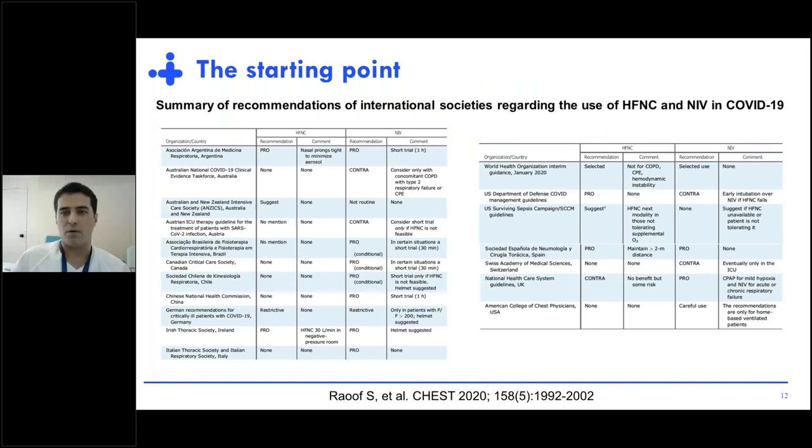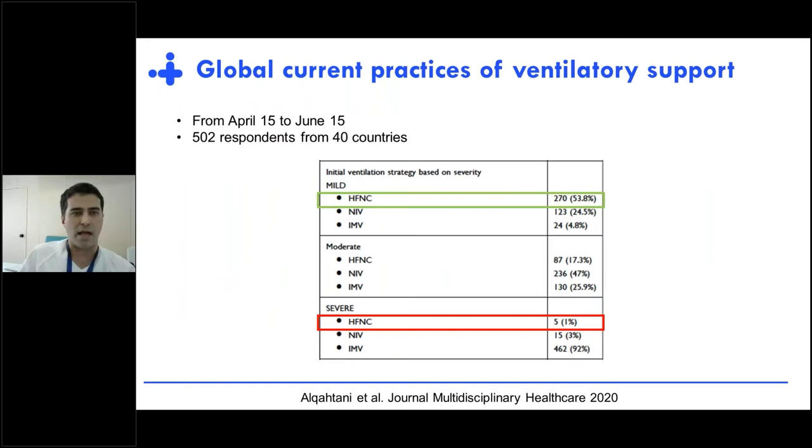If we go to the initial recommendations made by different societies, we find there was sometimes controversy. Some societies recommended for its use and others recommended against it. But in real life, when we ask physicians what they did during the pandemic, most patients who presented with mild respiratory failure were treated using high-flow, at least at the beginning of the disease.